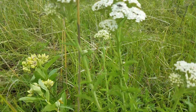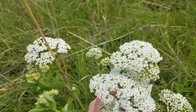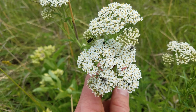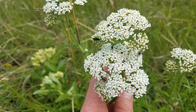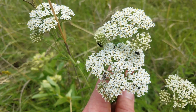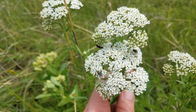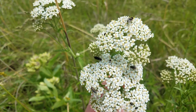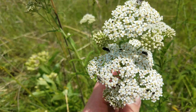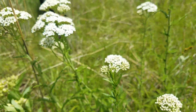Here are two more interesting and important species. This right here is yarrow — yarrow is edible and medicinal. Look at the insect benefits here: this thing is covered in different insects being supported by this plant. It's a very great pollinator support species and has been used medicinally for a long time by humans.